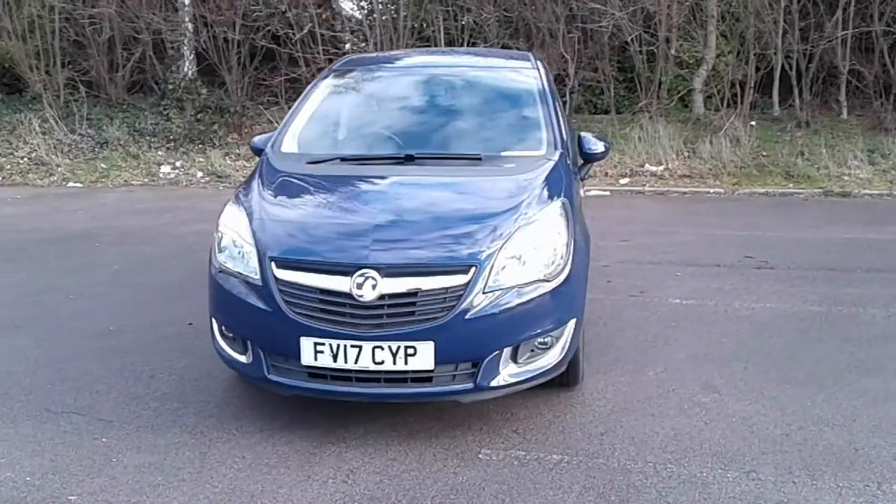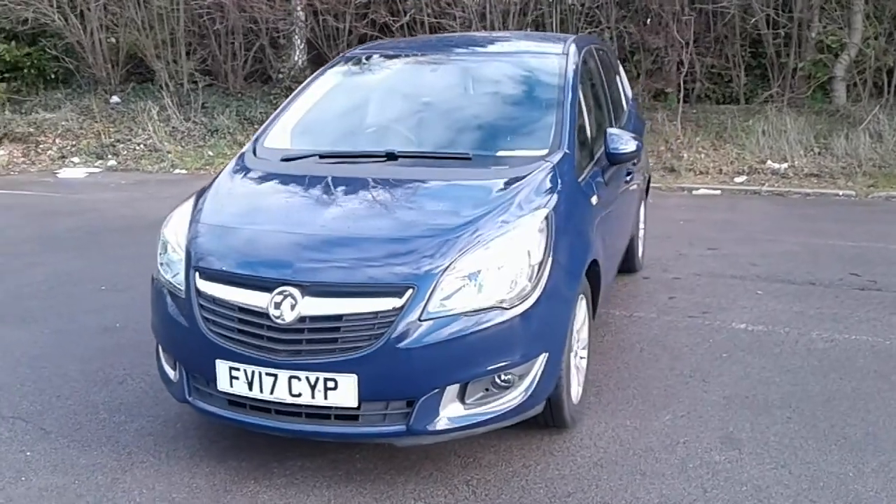Welcome to Pentagon Vauxhall at Lincoln Tritton Road. Here we have a 2017 Vauxhall Meriva.